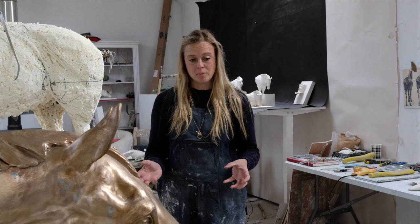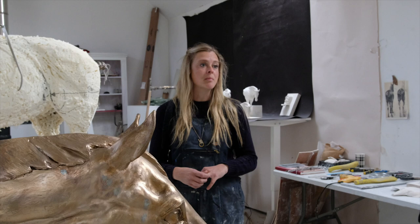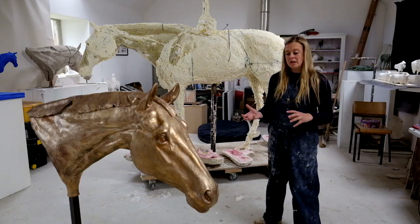When I moved to the Borders I had this big studio which I converted, and that was my opportunity to start making bigger work and focus just on equine and figurative works.